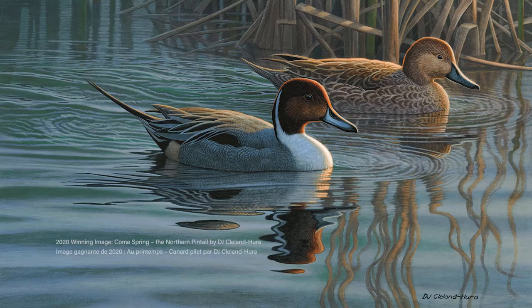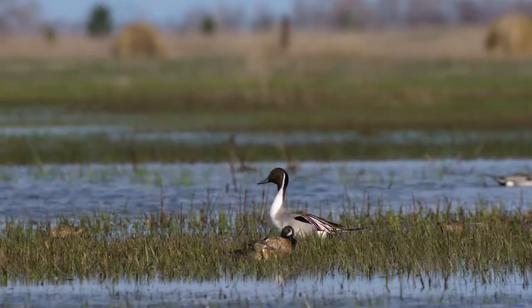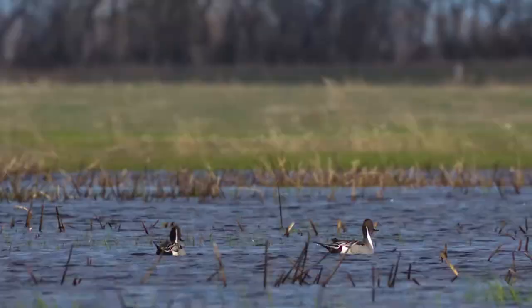Hi, my name is DJ Cleland Hura. I'm an artist. I've always thought of a pair of pintails as the most elegant of ducks. To me they always feel like they're dressed up — they feel like they're in evening wear.